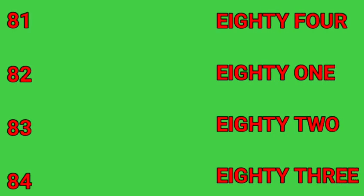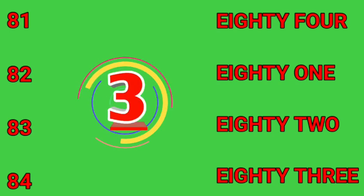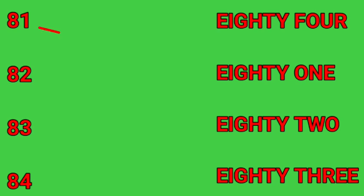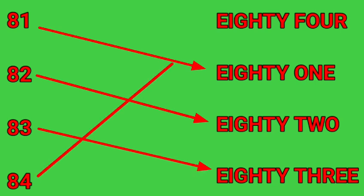81, 82, 83, 84. First one is 81. Second one is 82. Third one is 83. And the last is 84.